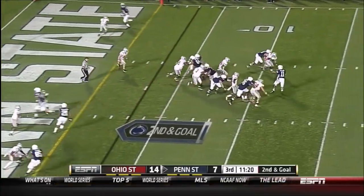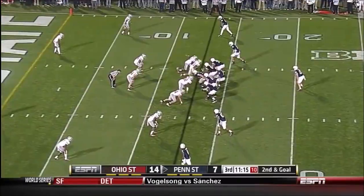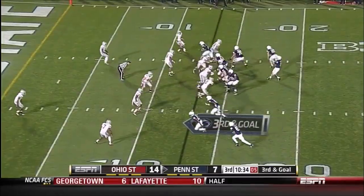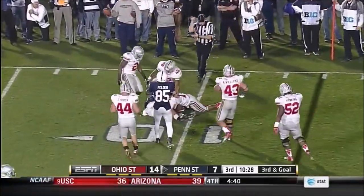A blitz from Ohio State, McGloin's in trouble, throws it away — flag. Holding, offense number 60, 10-yard penalty, second down. Second and goal from the 13. He releases right off the line, they jump it in the flat, and Zwinak lost the ball. He's ruled down.